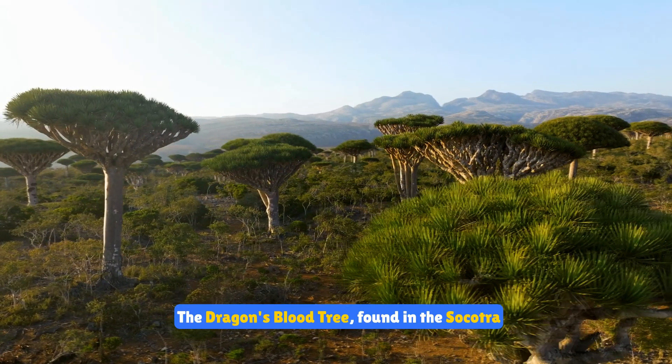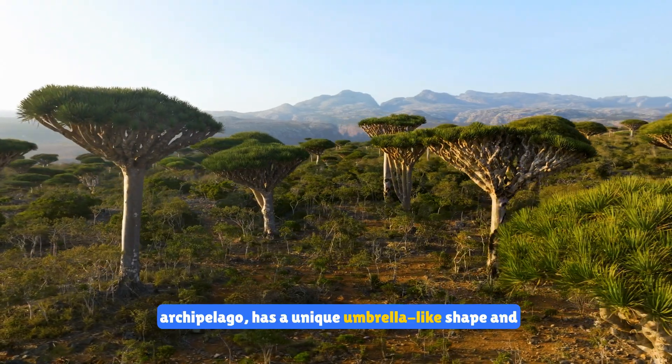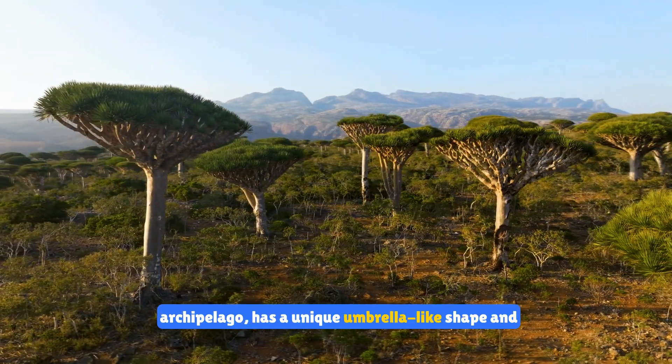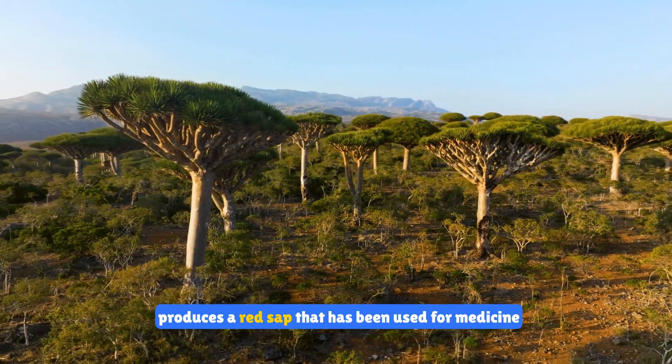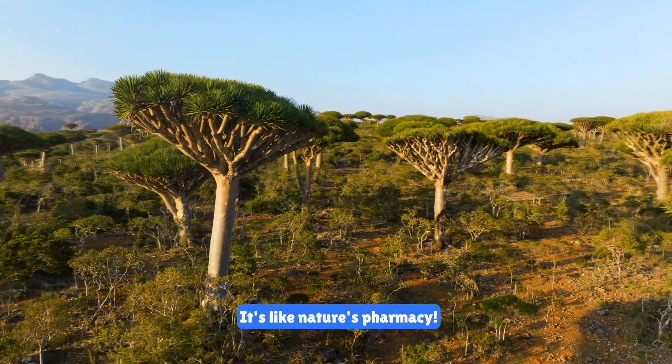The dragon's blood tree, found in the Socotra archipelago, has a unique umbrella-like shape and produces a red sap that has been used for medicine and dye for centuries. It's like nature's pharmacy.